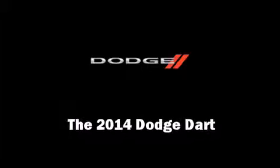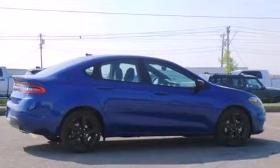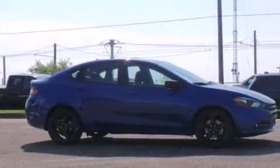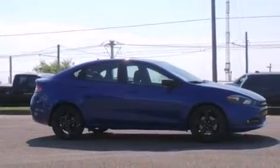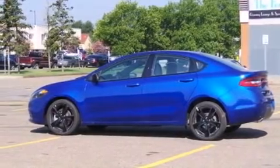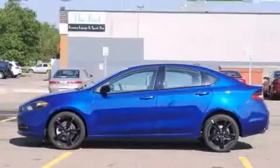The 2014 Dodge Dart. This four-door, five-passenger sedan is ready to drive off the showroom floor. Under the hood, you'll find a four-cylinder engine with more than 170 horsepower, providing a smooth and predictable driving experience.